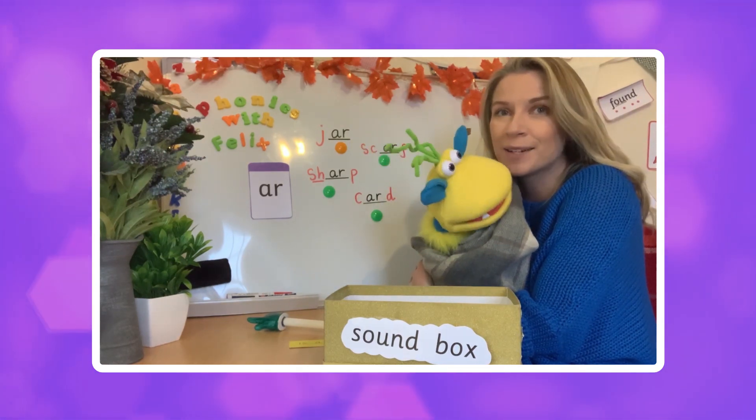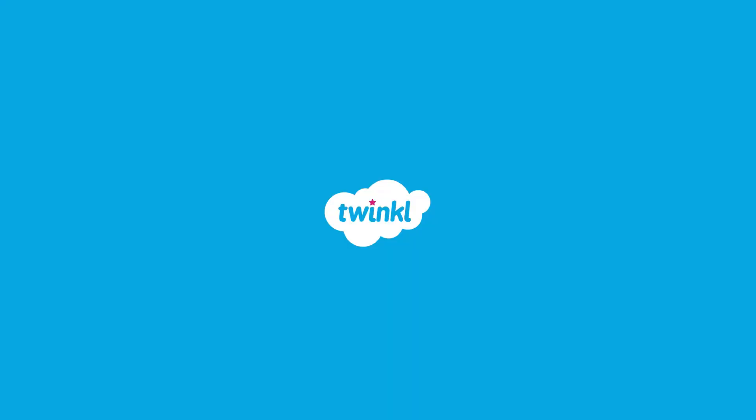Now you can go to sleep! That's the end of our phonics lesson. Well done everybody — we'll see you next time. Goodbye! Bye!